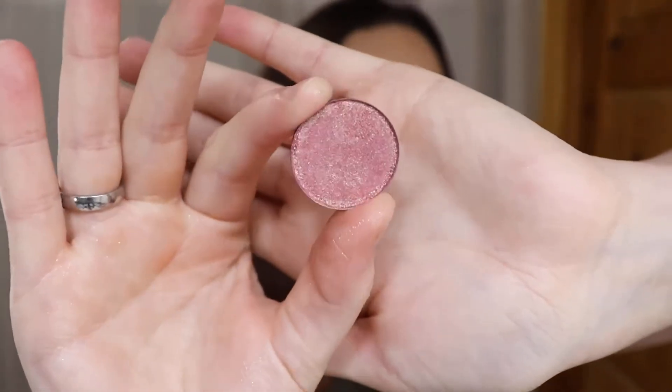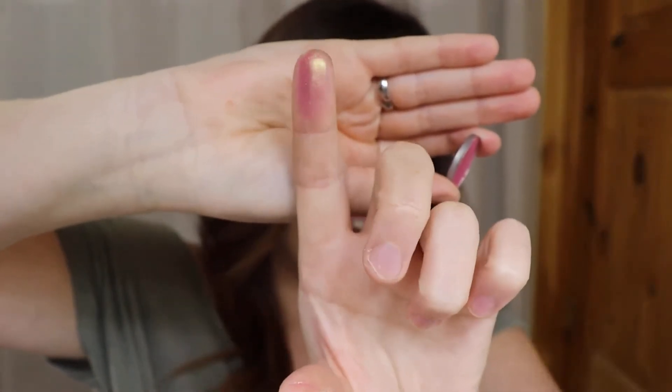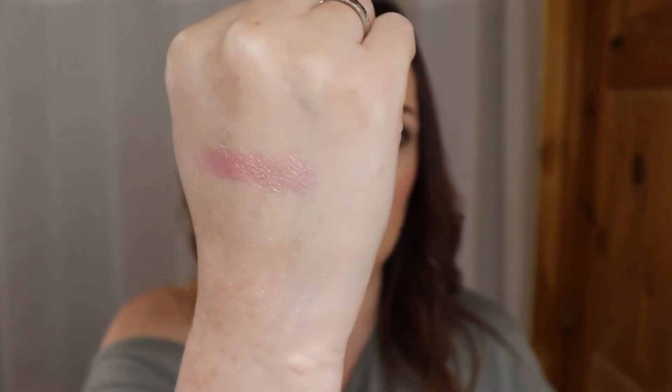The next one I thought was so pretty - this is the shade Solstice. It's kind of like a pinky gold flip. It's so, so freaking beautiful. Look at that. This one has a pinky, gold, green flip to it. I haven't worn this one, but I love me a pretty multidimensional pink, so I'm excited for that one. That one is the shade Solstice.